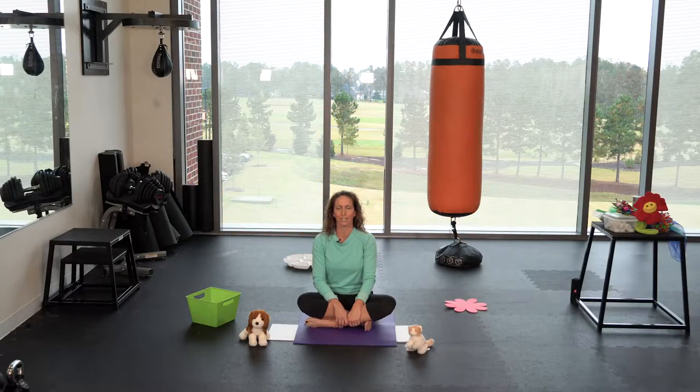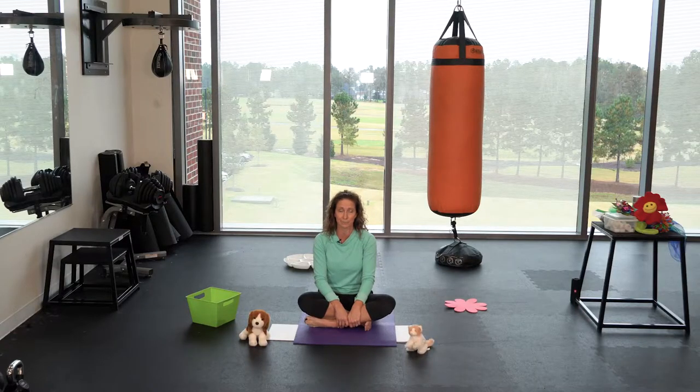Hi everyone, I'm Dolly Adcock and I am with the Harnett County Partnership for Children. I am the Healthy Activity Specialist there and my program is called Healthy Habits for Harnett. I get the privilege of going out into child care centers and public libraries and doing children's movement classes, primarily with preschool aged children ages 3 to 5, getting kids up and moving with as much physical activity as we can.